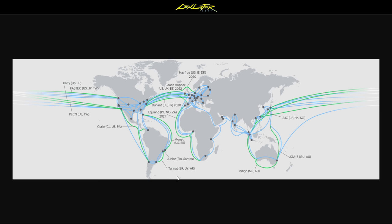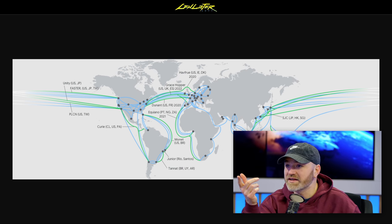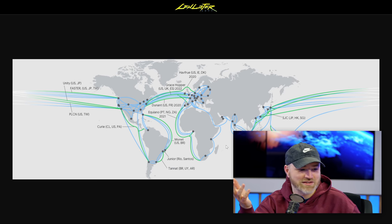Look at those giant fat cables. We just have to hope the sharks don't get down there and start biting them. Because you remember that clip? They were having trouble with sharks getting too interested in them in the past.